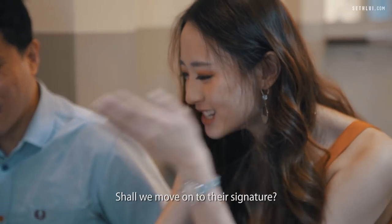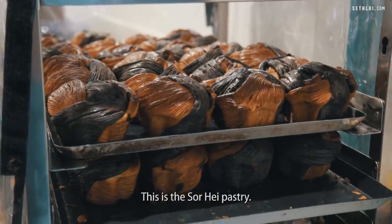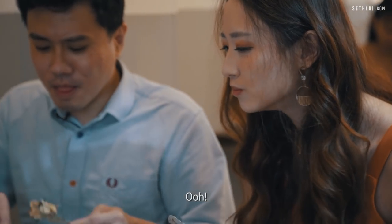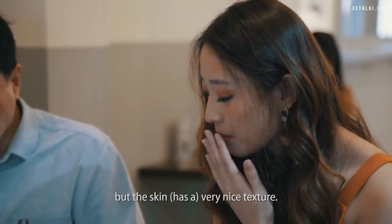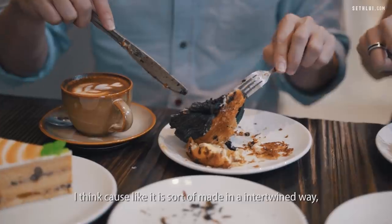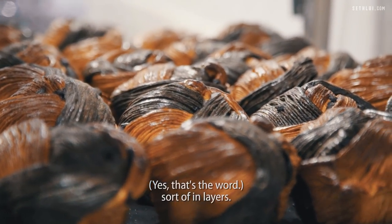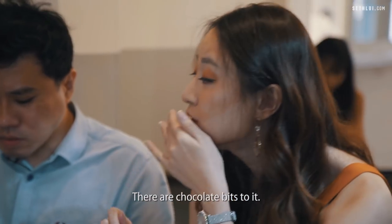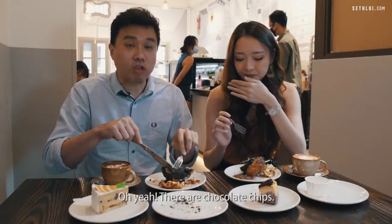Shall we go for their signature? This is the sohe pastry, which is their signature pastry at Kyongsiak Bakery. Even though there's no filling, the skin has a very nice texture — the crust is made in an intertwined, layered way. It's actually very light, and there are chocolate bits in it. I like something with a bite — yeah, there's chocolate chips. I could finish everything after this!